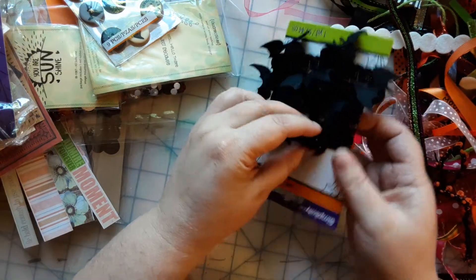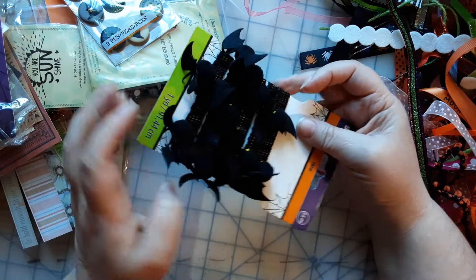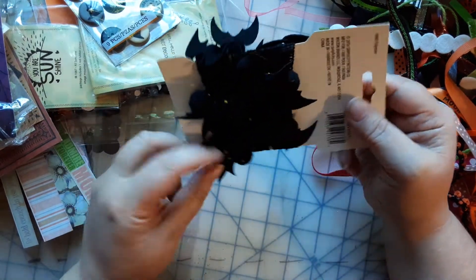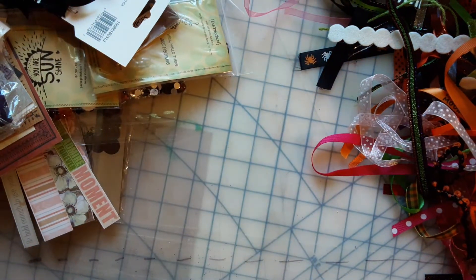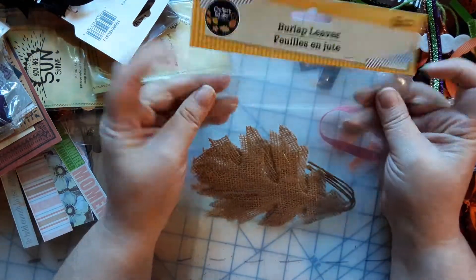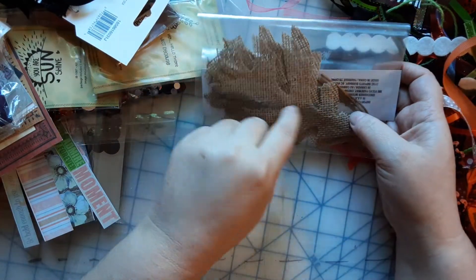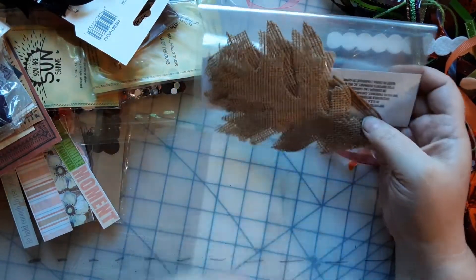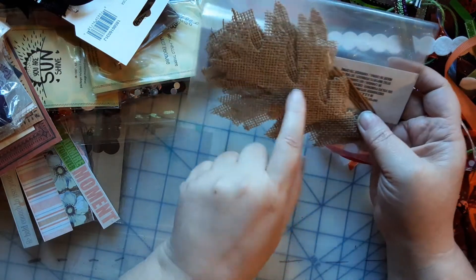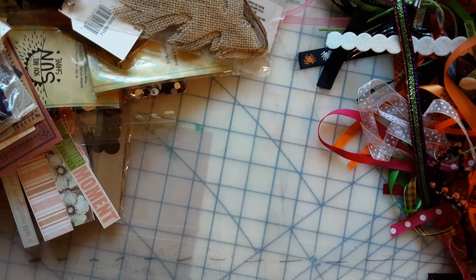Oh my goodness, look at these — it's trim with little bats on it, so cute! When working with certain holidays, I think leaves and pumpkins are my most favorite things to work with, so this is going to be cool. Got some washi tape on top here.